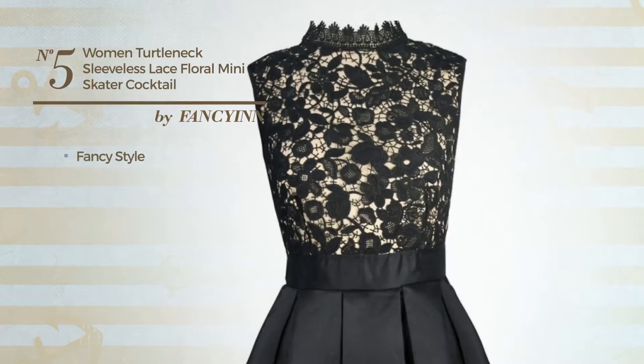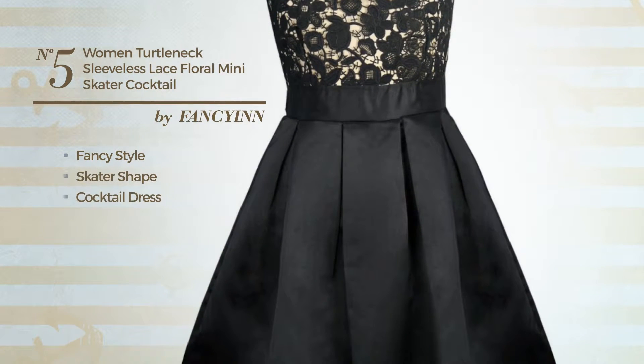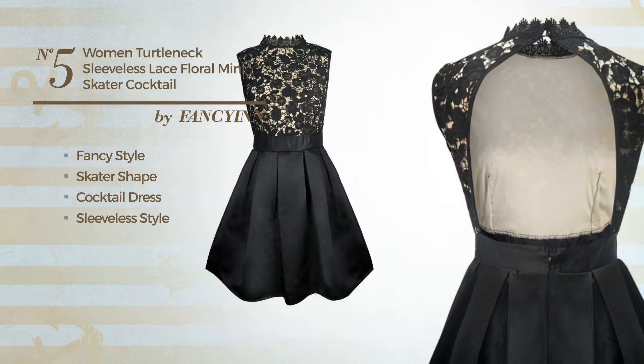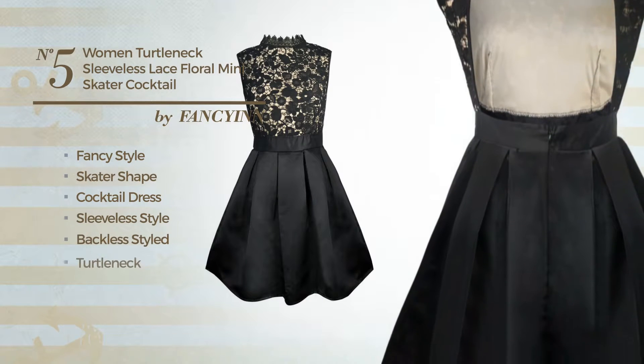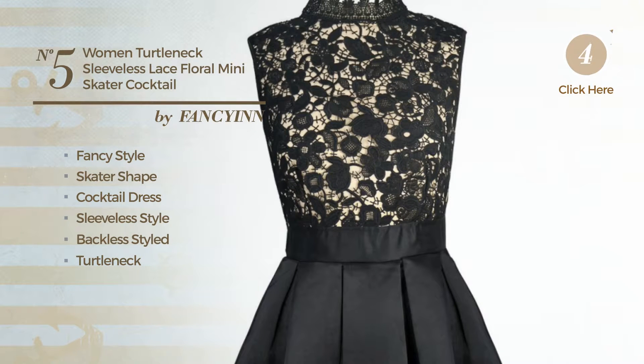Number 5: a synthesis of fancy and delicate in this skater cocktail dress. Featuring sleeveless style, backless styled, turtleneck, with a floral, produced with stretchable polyester, enriched with lace. Available solely in this color.